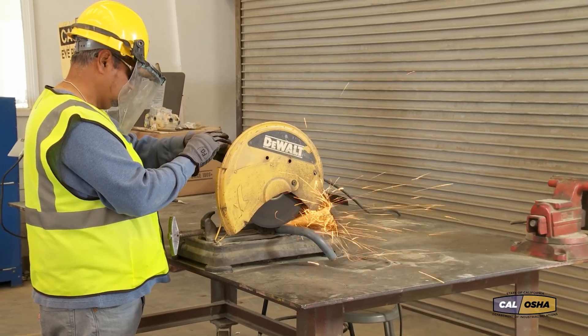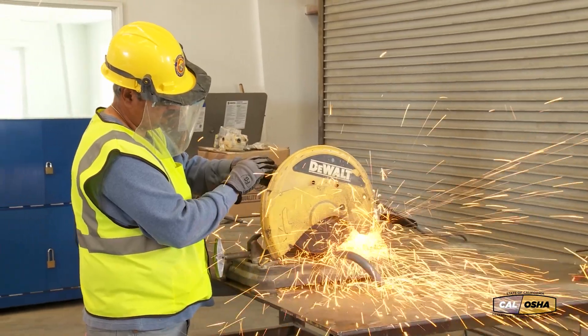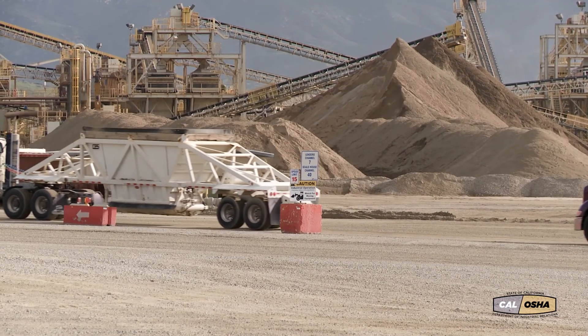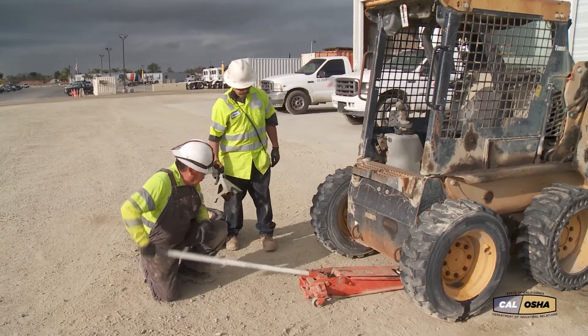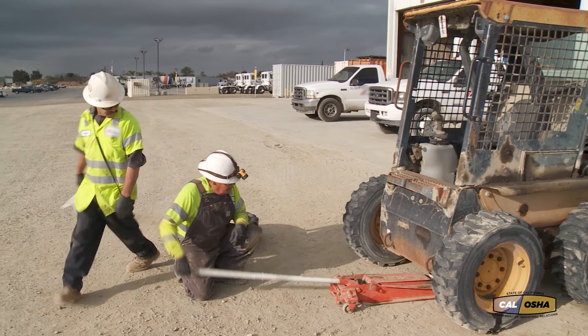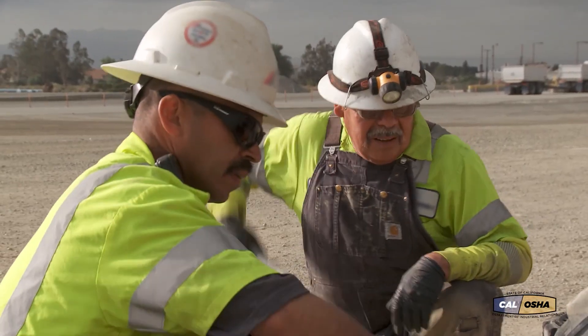Keep in mind during this video, we can't cover all there is to know about low voltage electricity, and we don't know the individual details of your mine or plant. That's why we encourage you to work closely with one another at your operation to make sure safe work practices are always followed.